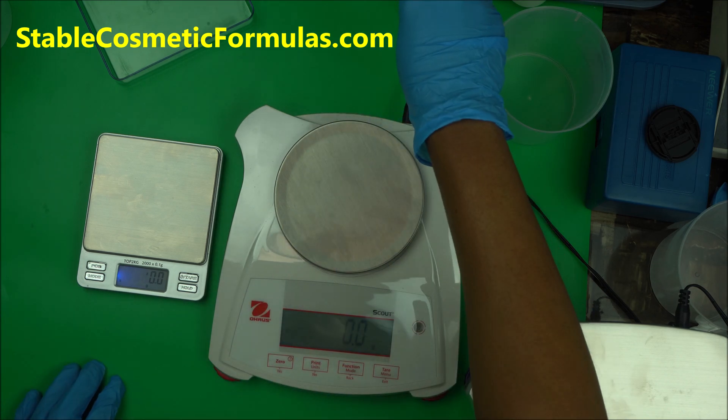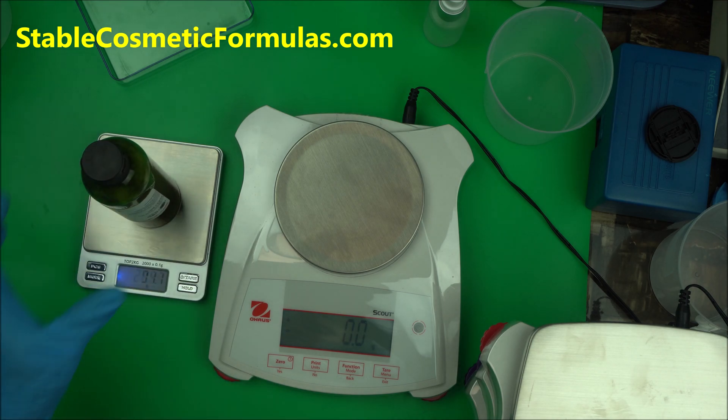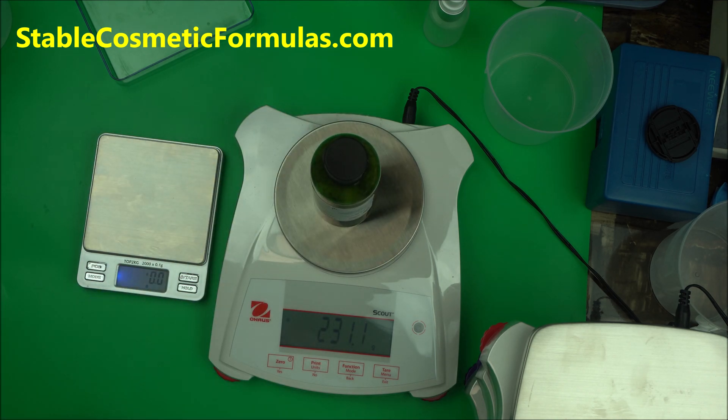Let's get another product to measure on both. The regular scale is telling me 231.2. Now the precision scale shows 231.1. As you can see, the difference is consistent — both of them have a difference of 0.1. That is huge in cosmetic formulation, trust me. If you are making 3,000 grams of product, that is a huge amount of difference.